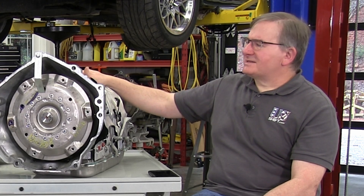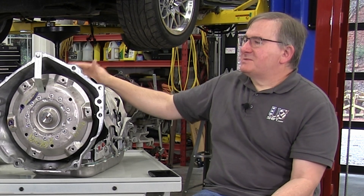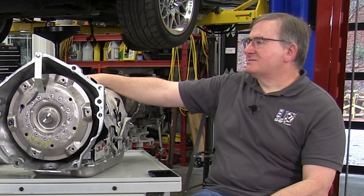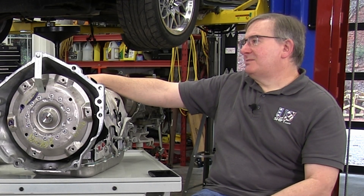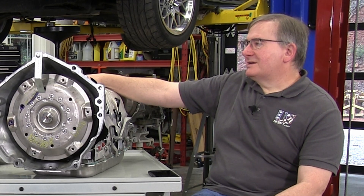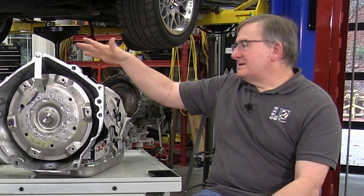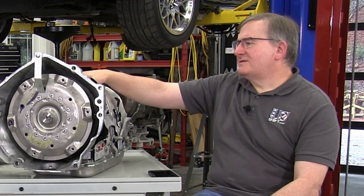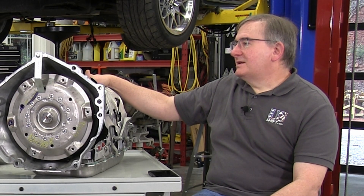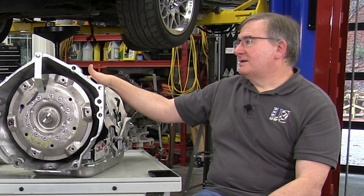Honestly, if you were faced with rebuilding a 4L80E or 4R70W that broke or wore out and spending money on that, some of those parts are getting hard to find. We're having a big problem sourcing connectors and harness pieces for a lot of the 4-speeds now — that stuff's getting to be about 30 years old. But if you're faced with the cost of rebuilding one of those, some of these 10-speeds are pretty inexpensive. This one was $1,500 from a local wrecking yard, and it's practically brand new.